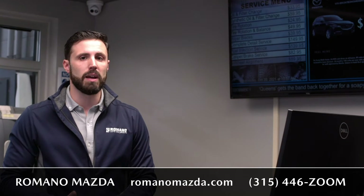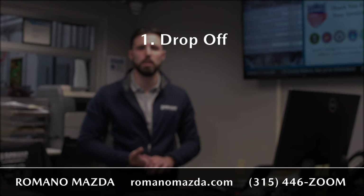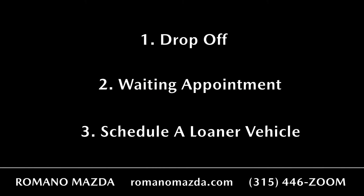Behind me is our service menu board pricing shown here. It shows our current pricing and our competitor's pricing, which we beat every time. There are three different appointment types you're welcome to schedule for: one is a drop-off appointment where you leave it for the day, one is a waiting appointment where we'll work on your vehicle as soon as possible, or you're welcome to schedule a loaner vehicle with us at no charge.